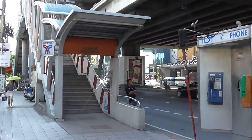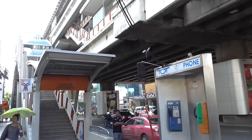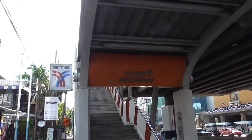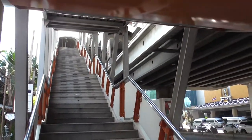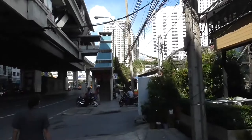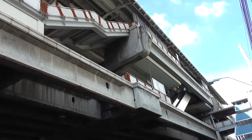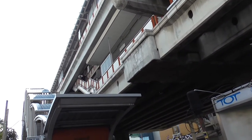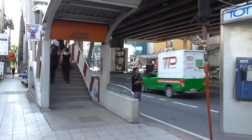So the first thing you're going to see is a BTS sign, and then normally you'll get the name of the station displayed like this. Then you'll have either steps to walk up, which will take you up there to the station, or you might have an escalator. Either way, it's up there — it's not on the road. There is the train station up there, and it can be confusing if you come from a place where they don't have any sky trains or elevated train systems.